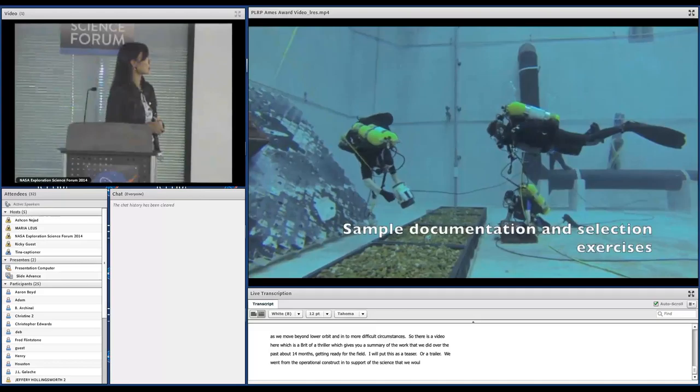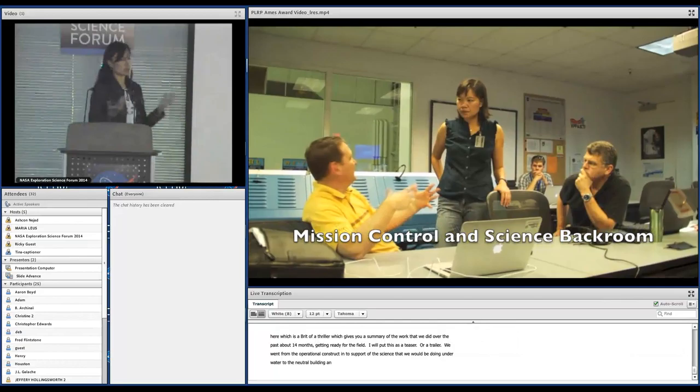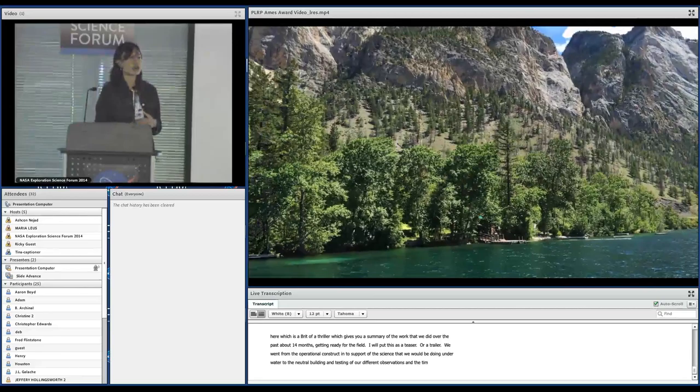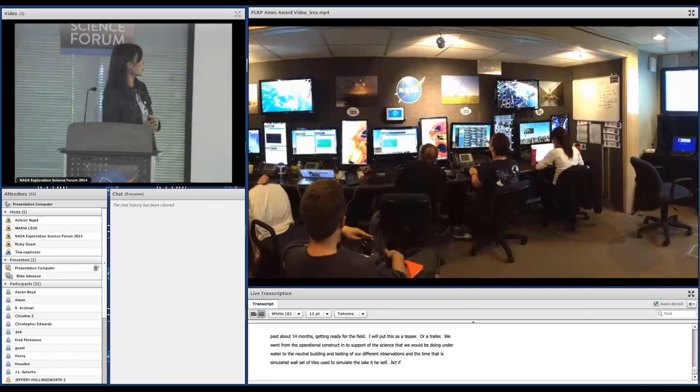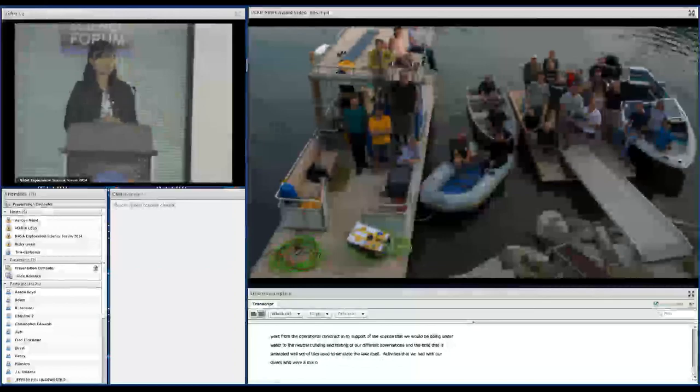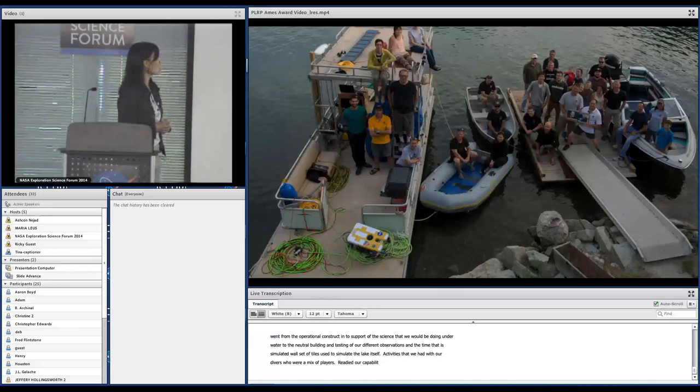We then went to the Newton Pointe lab, which is used to do a lot of building and testing of what you can accomplish. We used a simulated wall built to simulate the angled wall of the lake itself, and used different activities that we practiced in the water with our divers. We also readied ourselves in terms of the capabilities needed to support the science when we finally went to Pavilion Lake just a few weeks ago.